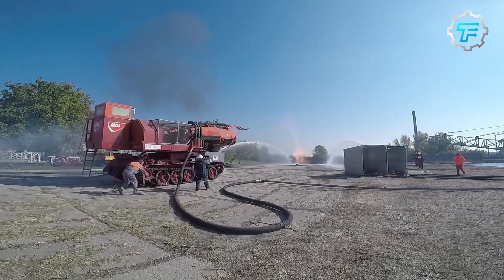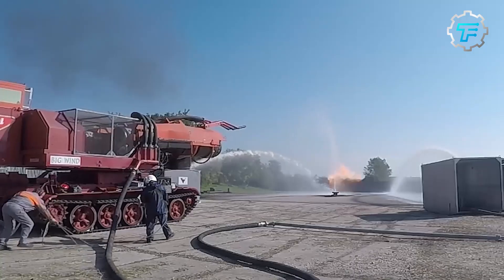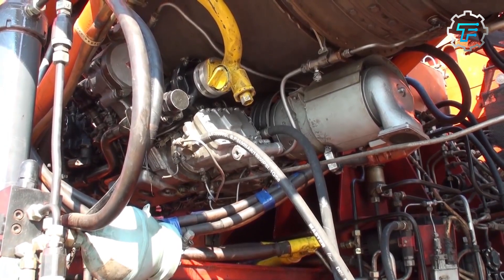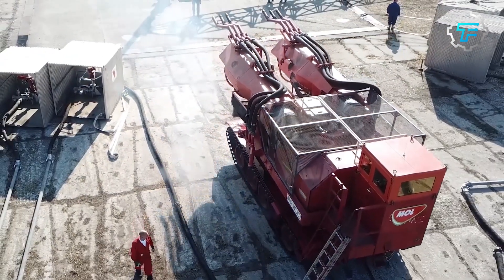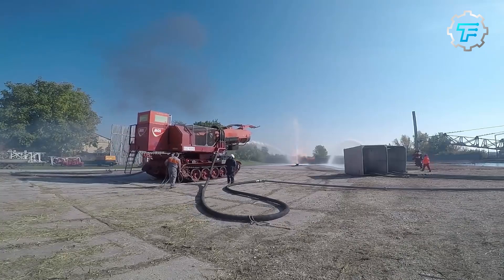At number 8, we got the Guinness World Records holder, the Big Wind. This tank truck is an absolute beast and deservedly holds the Guinness World Record for being the longest and heaviest tank truck. The Big Wind measures a staggering 171 feet and weighs 409,000 pounds when empty. It was designed and built in 2015 by Polar Service Centers to transport vast quantities of liquid natural gas in one go.